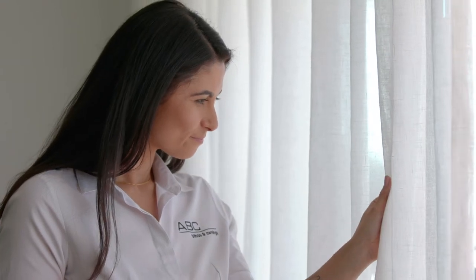Sheer curtains are a wonderful way to transform any room into an open, airy and inviting space. These modern curtains are made from transparent lightweight fabric that acts as an effective light filter. Once installed, shears allow softened natural sunlight to enter the room.